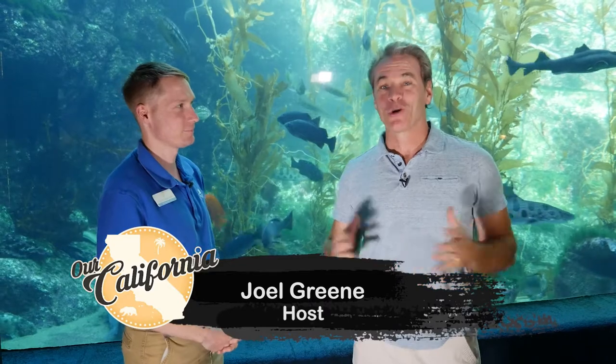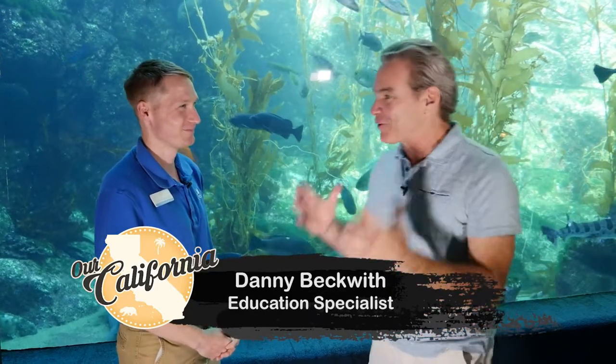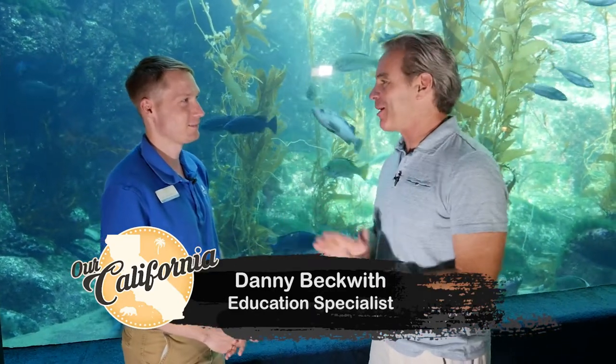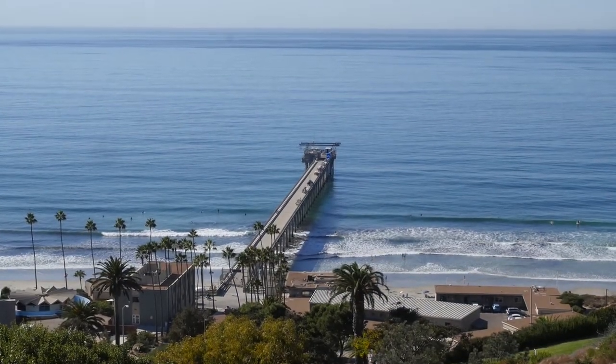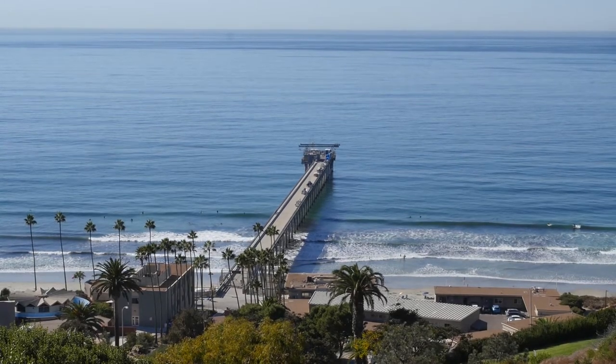We're in the city of La Jolla out at the Birch Aquarium and I'm here with Danny. Birch Aquarium is nestled nicely above the ocean here on the Scripps and UCSD campus, so we have a wonderful view and lots of great animals here to see.